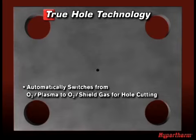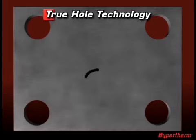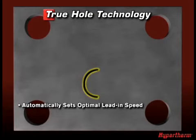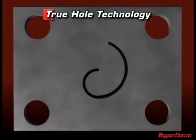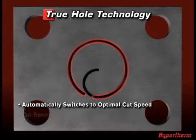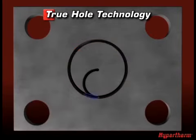Once the pierce is complete, it automatically switches to an oxygen plasma and oxygen shield gas for hole cutting. The auto gas console makes it possible to switch to a low flow rate of shield gas that has a lower nitrogen content. It then uses a lead-in speed specific to the hole size, thickness, and amperage to apply a semi-circle shaped lead-in. As the lead-in completes, the torch switches to a faster cut speed for hole cutting. The hole cut speed, shield gas composition, and shield gas flow rate are optimized together to virtually eliminate hole taper.